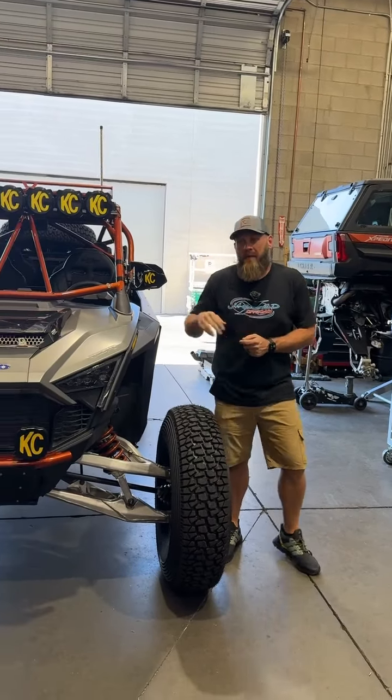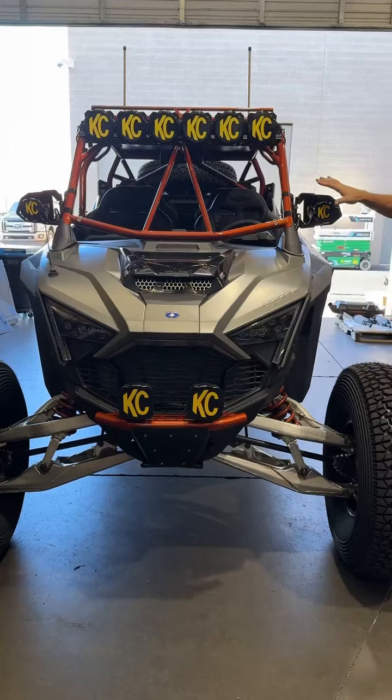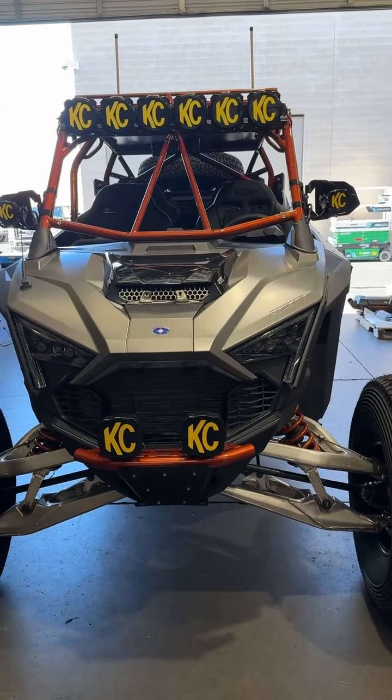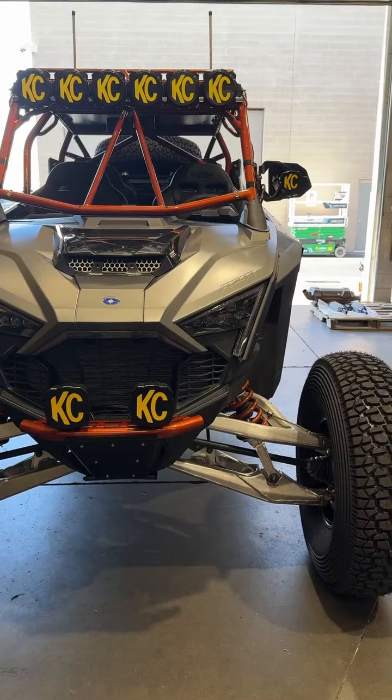Hey everybody, it's Jagged Edge Shop Walk Time. Got Charles' Pro R 99% done — just missing a couple things. It's getting a glass windshield installed tomorrow and waiting on some powder coat for a TMW front grille, but we'll go over some stuff that we did do.